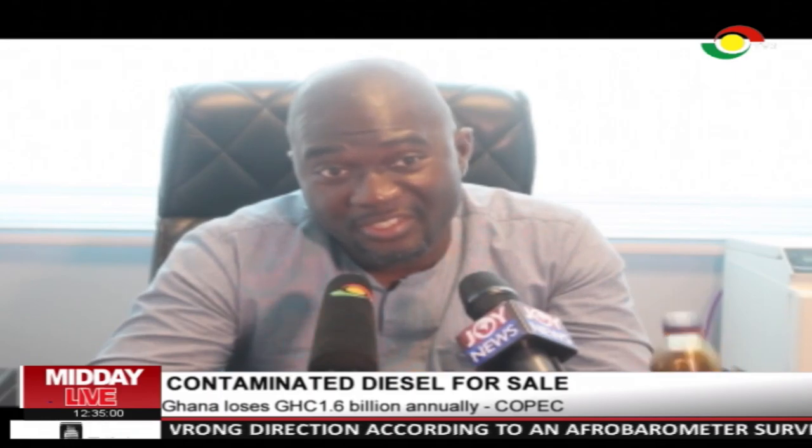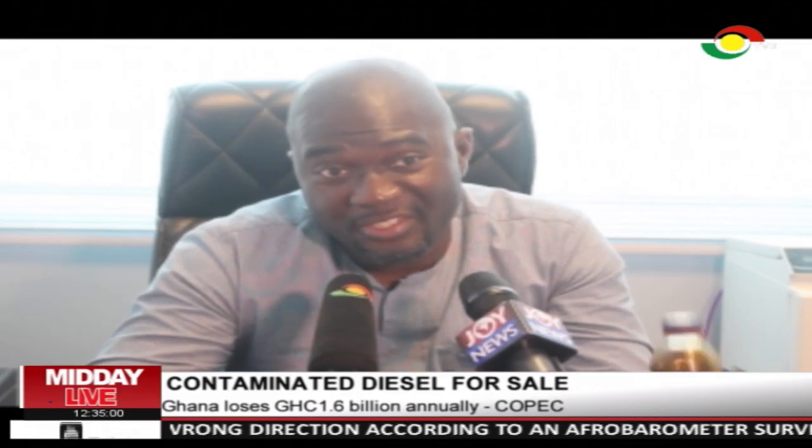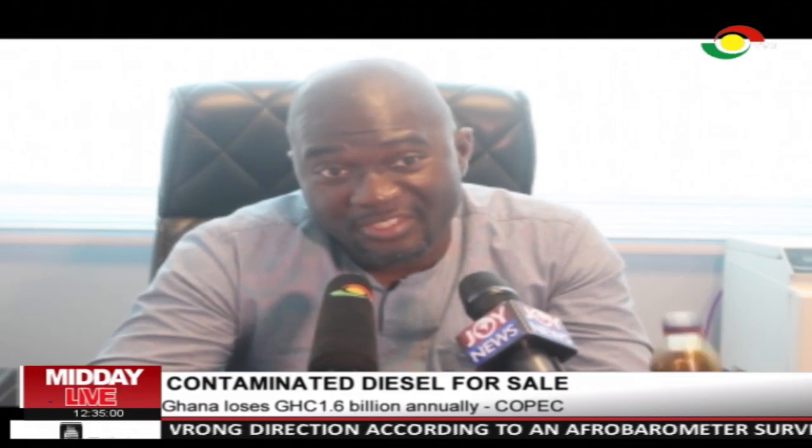Executive Secretary of COPEC, Duncan Amua, expects government to employ more staff for Ghana Standards Authority and the National Petroleum Authority to enforce the law. There are about 4,000 fuel stations in Ghana; however, the staff strength of Ghana Standards Authority is less than 400, and its field offices are less than 50.